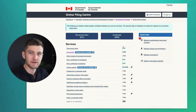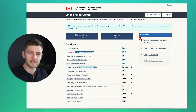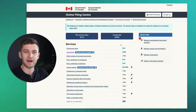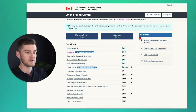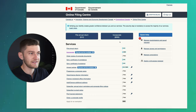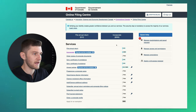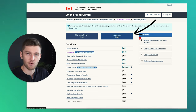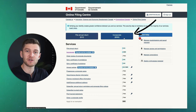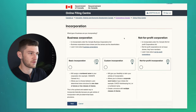Once you log into this website using the Sign-In Partner, you're also going to have to verify your identity. You can do that one of three ways: either mailing in a photo of your passport or driver's license, or much simpler — just take a photo of your identification, either your passport or driver's license, as well as a selfie. This is the page you'll be presented with, and you'll see the 'Incorporate' button with $200 in brackets. It does cost $200 to incorporate a business online.